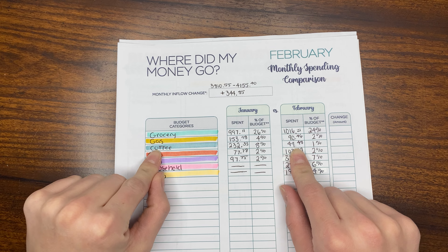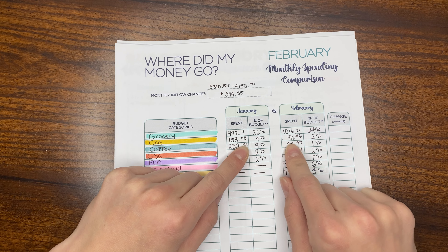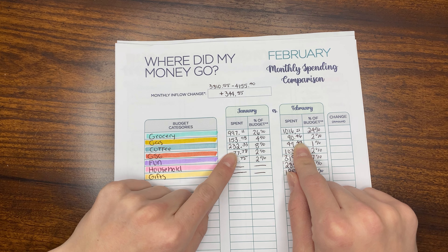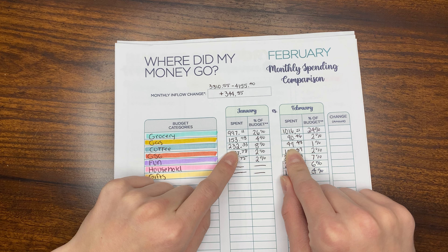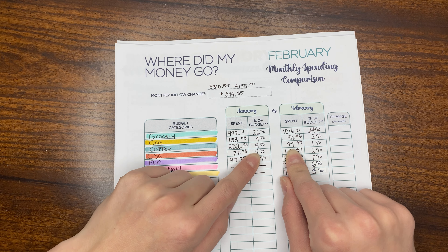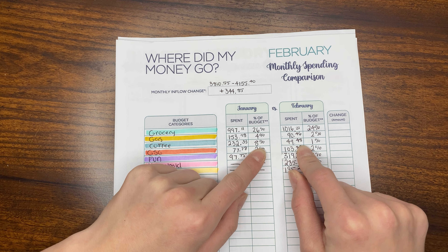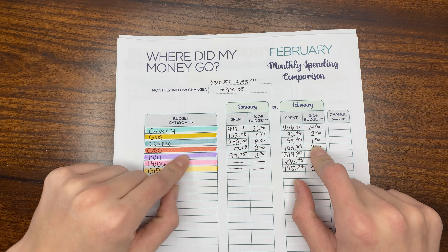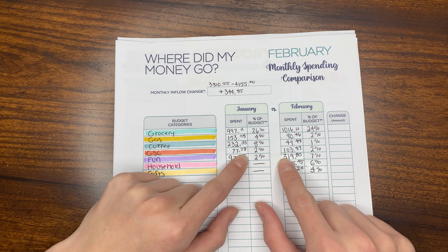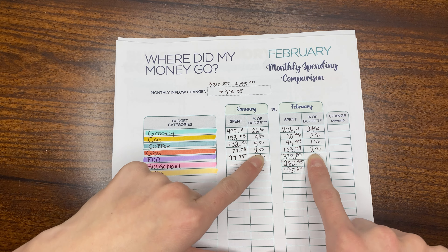Moving forward to gas — in January we spent $153.98, and in February we lowered that to $90.46. For coffee, I was really excited about this. In January I spent $232.33 on to-go coffee, which was 8% of the budget. In February I spent $49.48 for a total of 1% of the budget. Gas station goodies last month was $77.78, and in February it was $103.89. As you can see, the percentage remained the same.